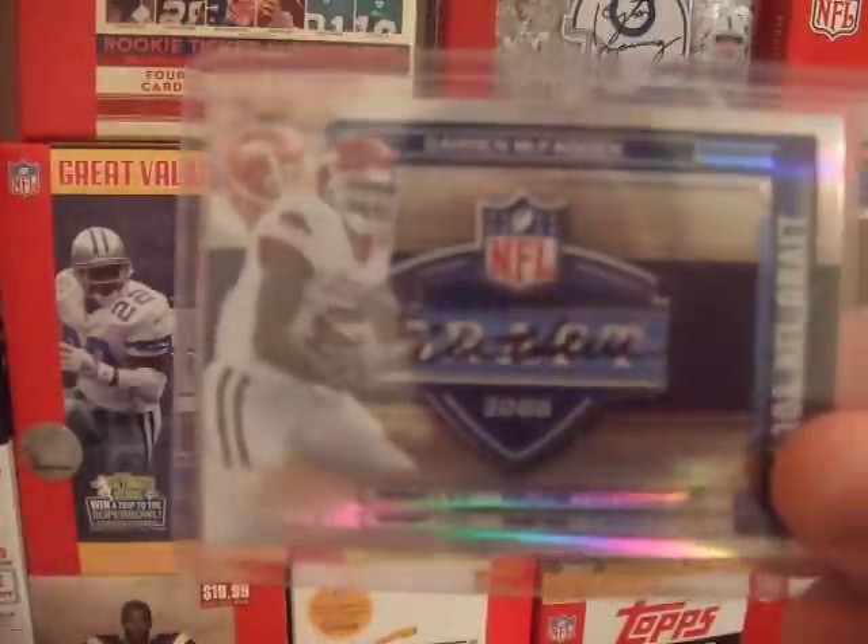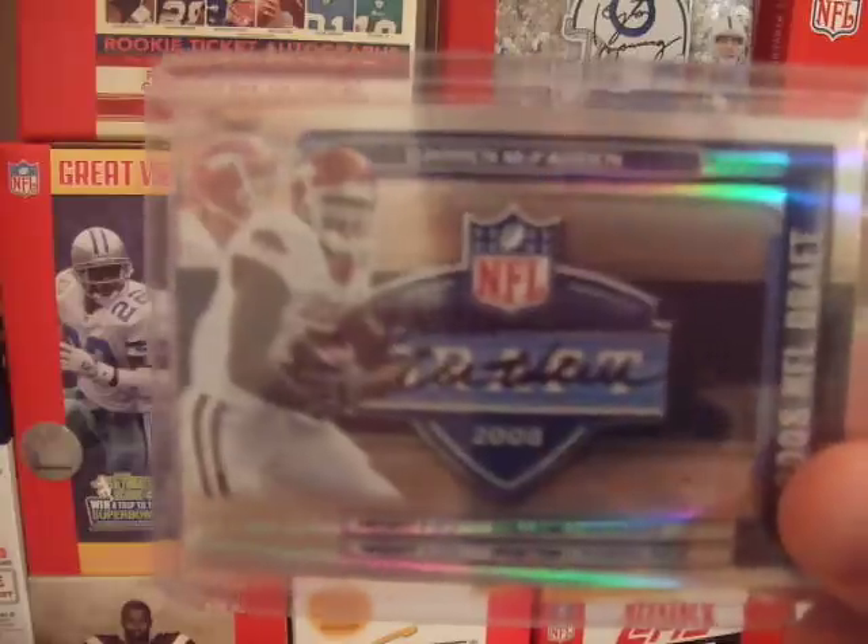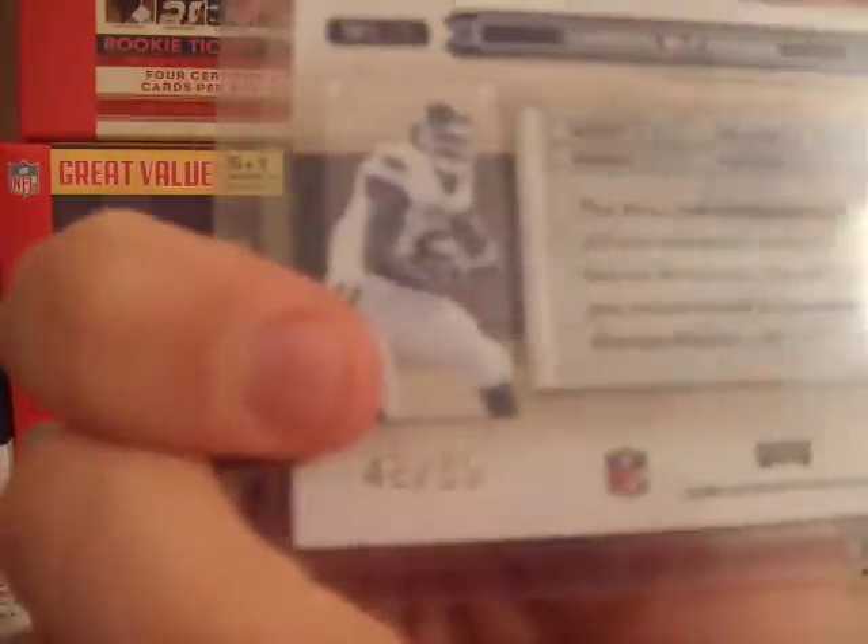I have my Darren McFadden auto from Prestige this year, numbered out of 50.